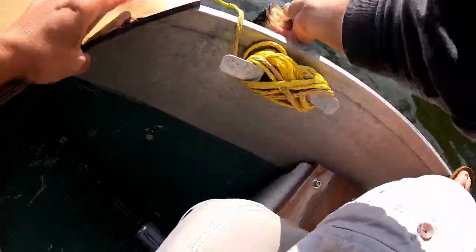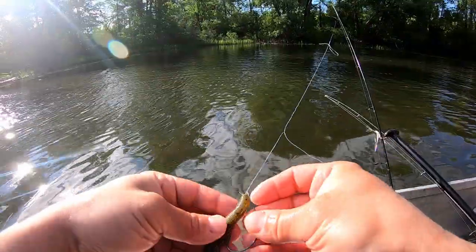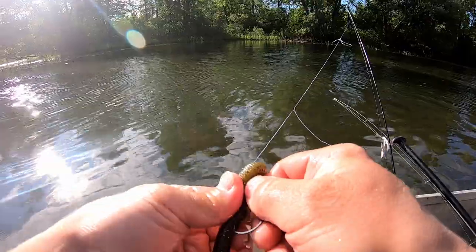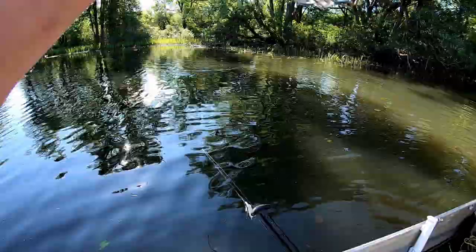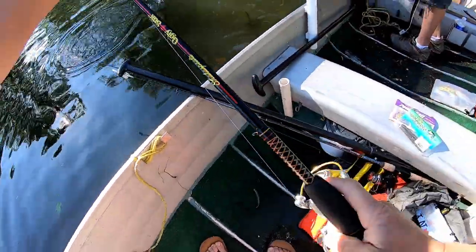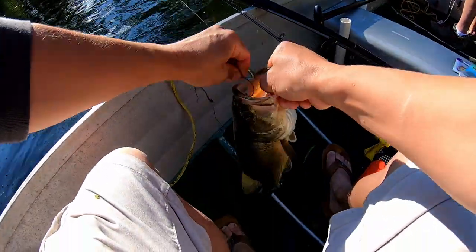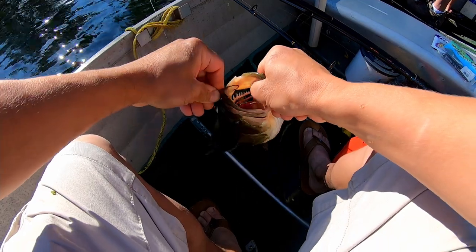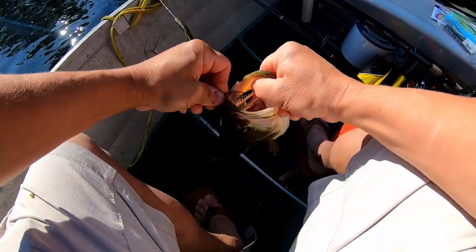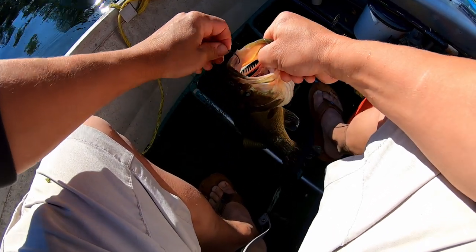Nice, clean-looking, healthy fish. He barely took it, he didn't feel all that big. He's not bad either. This whole thing coming out very easy. Wow, he got hooked good. I cast it already there three or four times — see that?